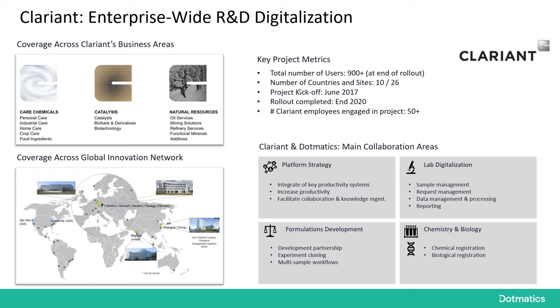You can see this from the lengthy project timeline and the number of employees engaged. As a result, Clarion and Dogmatics have created a very strong partnership covering platform strategy, integration of key productivity systems, and facilitating collaboration and knowledge management. We cover lab digitalization needs including sample management, request management, and general data management — some of which we saw in the demo. There is formulation development, where we have worked very closely together to build out these capabilities, and in other areas we are also leveraging the chemistry and biology capabilities within the platform.